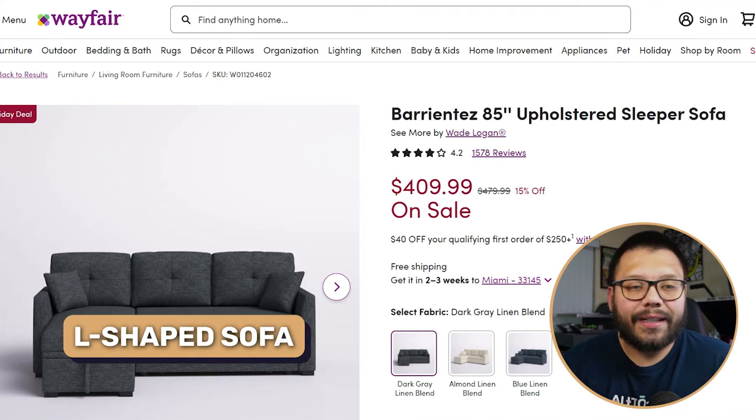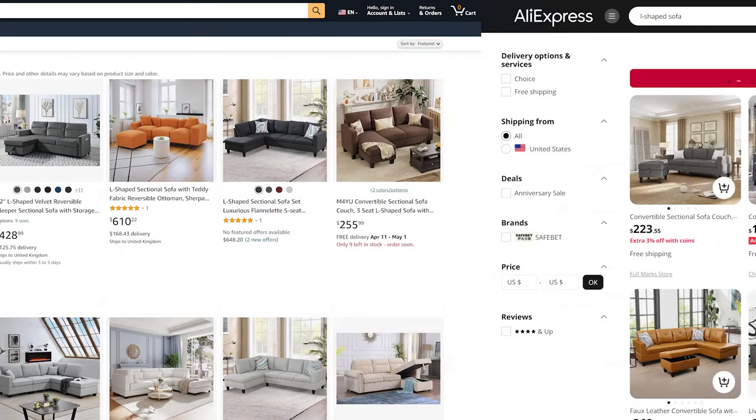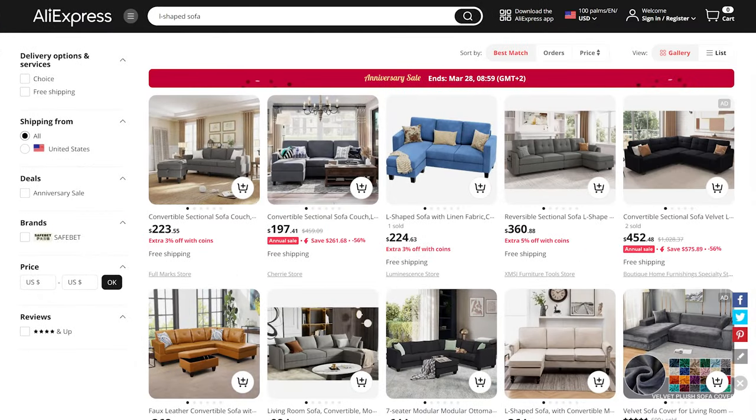Next up, we have living room furniture. The first item is an L-shaped sofa. These come in quite the variety of sizes — some are absolutely huge, others are more personal for two to four people. It's important to offer a few different variations because the prices can vary wildly, so that you can target each price point.